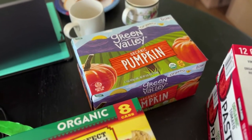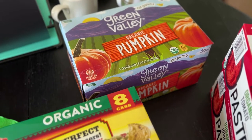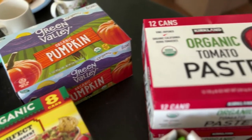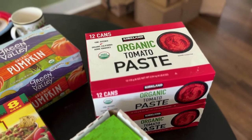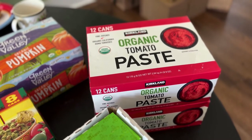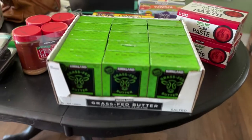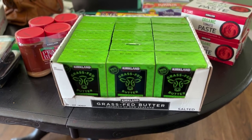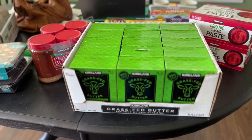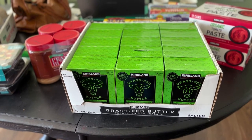They had organic pumpkin and I grabbed some of that. We do grow our own pumpkins and butternut squash and puree and freeze them, but I like to have some cans on hand as well. The organic tomato paste — I've talked about this before in my pantry tour — it's really cheap but very high quality. And then the main thing I went for: Kirkland's grass-fed butter. It's not organic but it is grass-fed, a very dark golden color, and the price is unbelievable — $10 for two pounds of butter. It's a great deal.